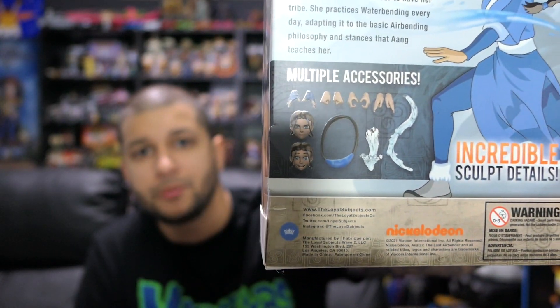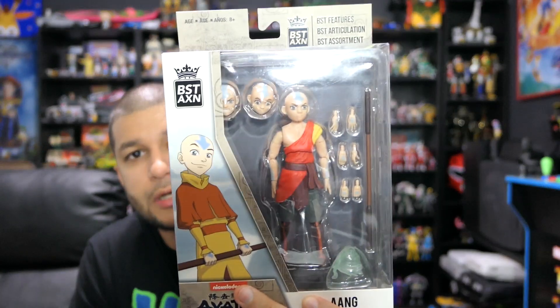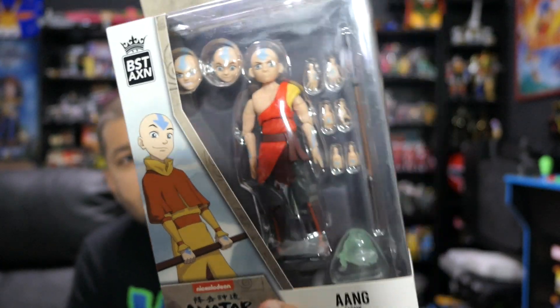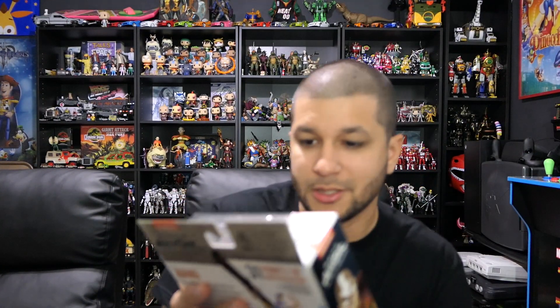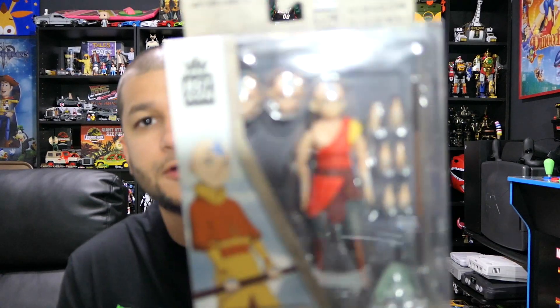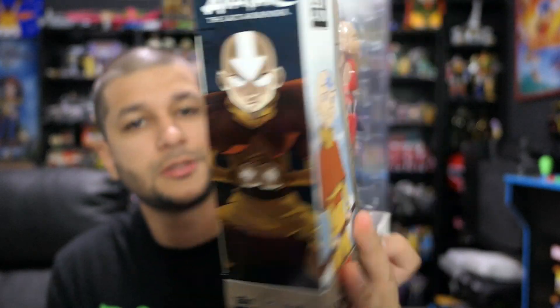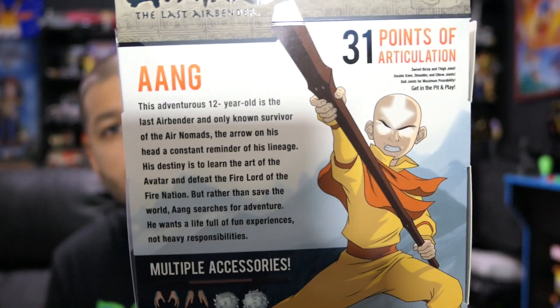Last but not least, we have Aang from season three in his season three outfit. I have a couple versions of this Aang already, but I'm happy anytime I get a Loyal Subjects Best Action Figure version because you get so many cool accessories and alternate head sculpts — so many things you don't get with other versions. Very very happy about this one even though I have other versions already.